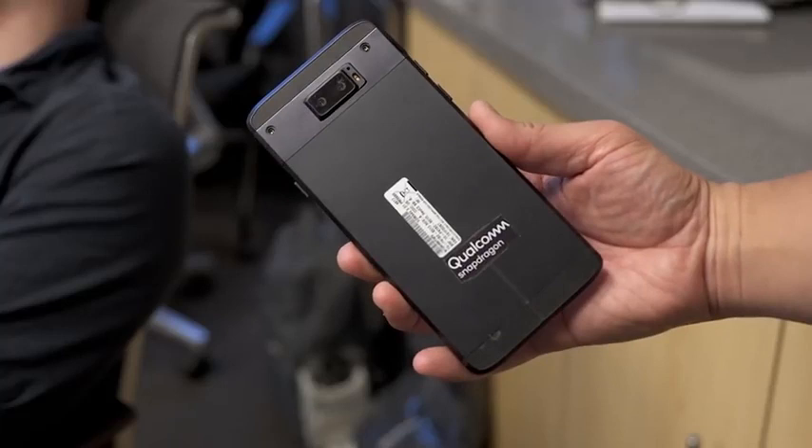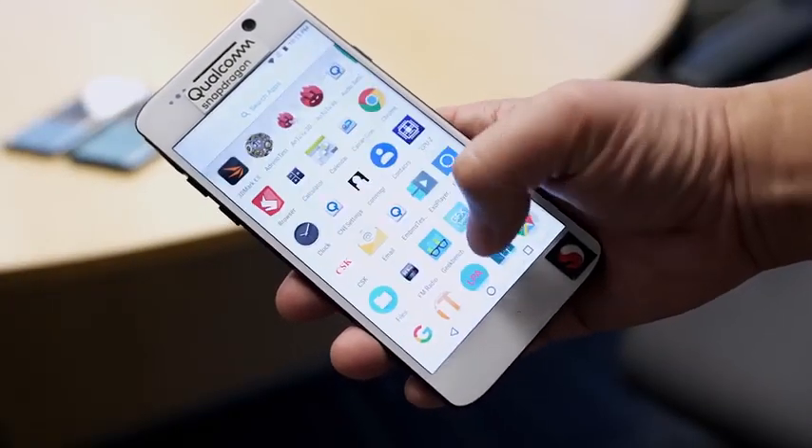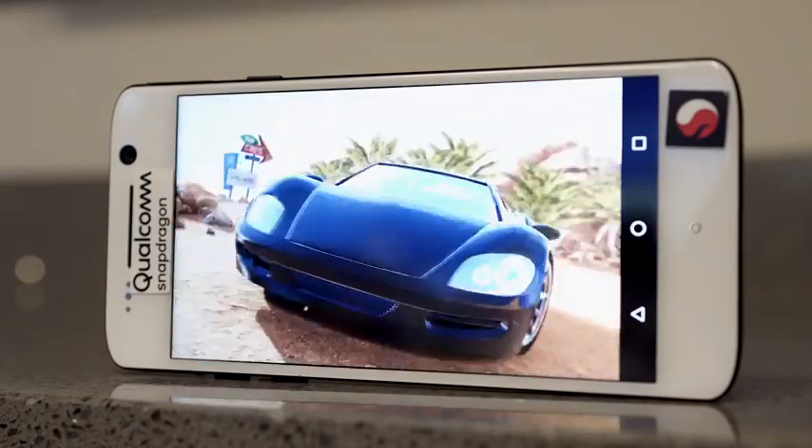It looks like it's simulating a smartphone — it's got a camera, front and rear, it's got a battery, all that fun stuff in there — and we got to use a few benchmark tools like 3DMark and 3DMark 2-in-2 to basically go ahead and see how this performs.